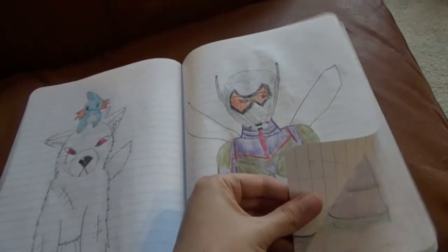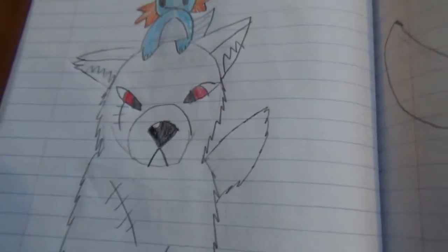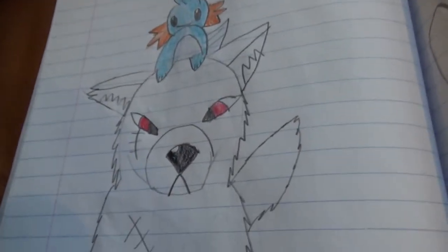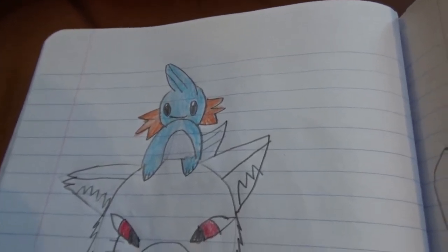We're nearly done! Mudkip is on Pierce's head. It's hard to look tough when you have to carry around a little cute creature that can only say its name.